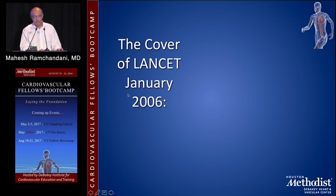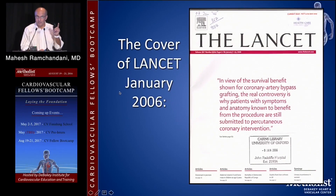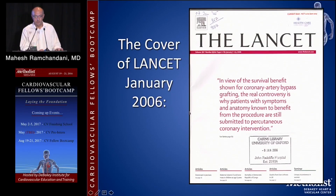As far back as 2006, the cover of the Lancet said: 'In view of the survival benefits shown for coronary artery bypass grafting, the real controversy is why patients with symptoms and anatomy known to benefit from the procedure are still submitted to percutaneous coronary intervention.' The LIMA is protected from atherosclerosis — we don't know why. It's the unquestioned standard in surgery for coronary artery disease, and in fact it's an important metric in the STS rating of institutions. 10% to 15% of the star rating — a very large weighting — is based on your usage of the left internal mammary artery, which needs to be more than 97% of patients.